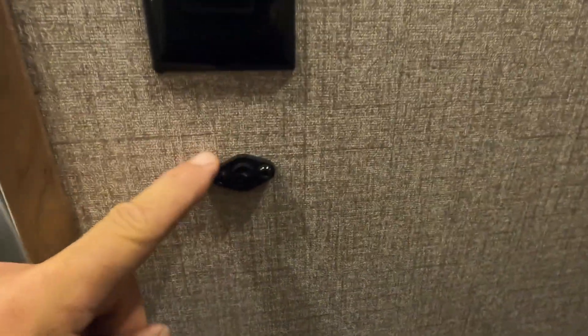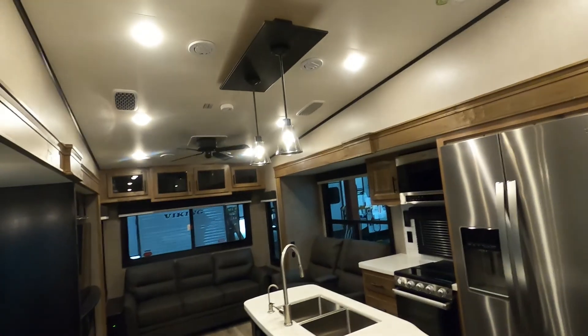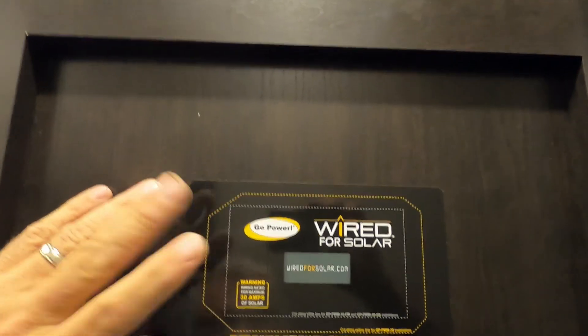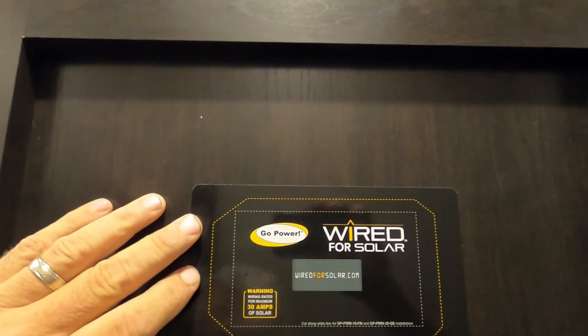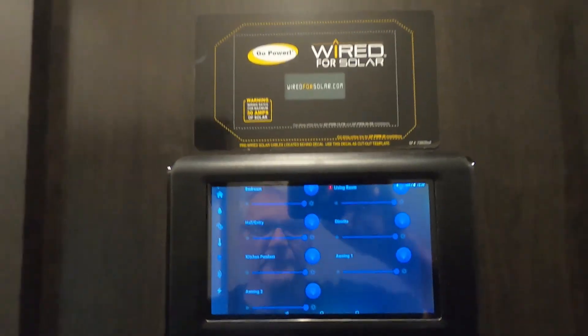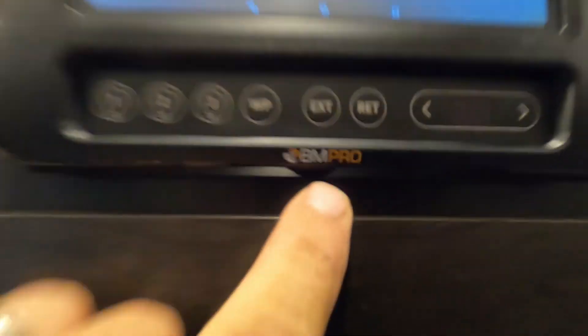To the right of that on the floor is also your access panel to your breaker box and fuses. Coming up the wall you'll see a few temperature readers throughout the unit. Here's your fan. And to your right, your control panel. Right above this is a template for technicians — if you ever decide to wire this entire unit for solar, this is where the wiring is at.